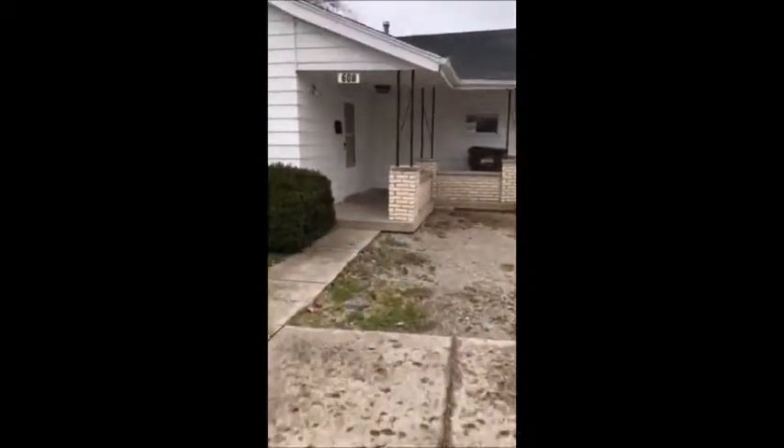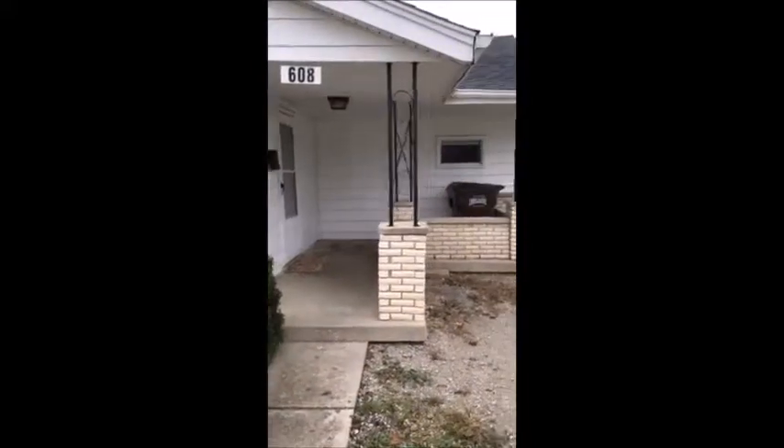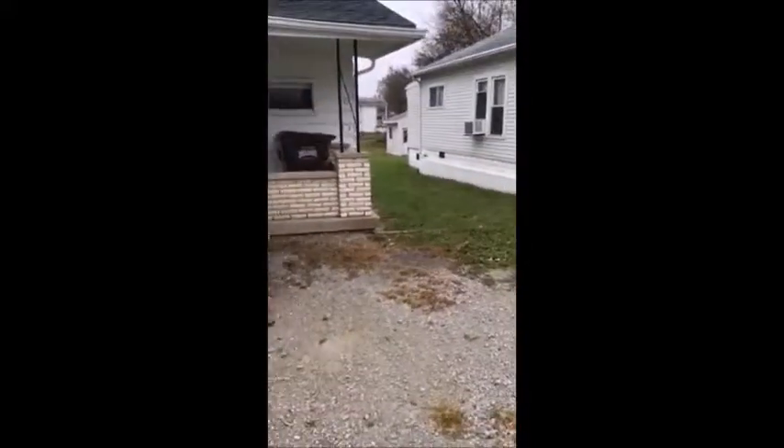Work our way back up here. You do have a nice little front porch area — a nice little place to sit if you want to. Right now they have the trash can out there but you can move that around back very easily.